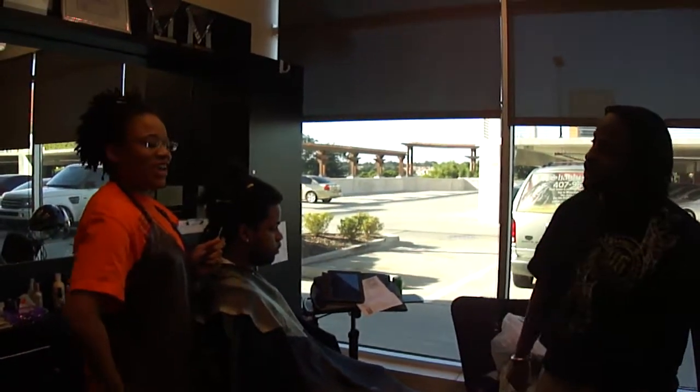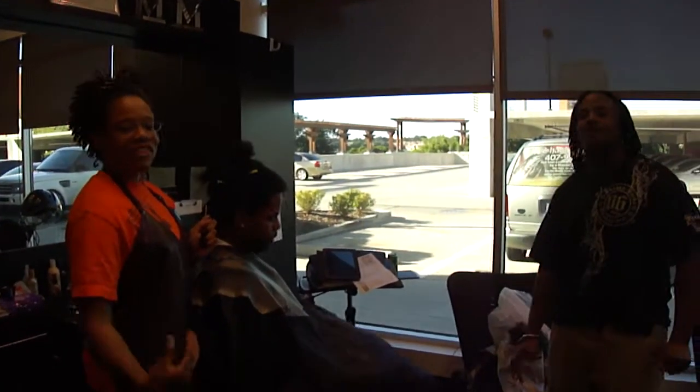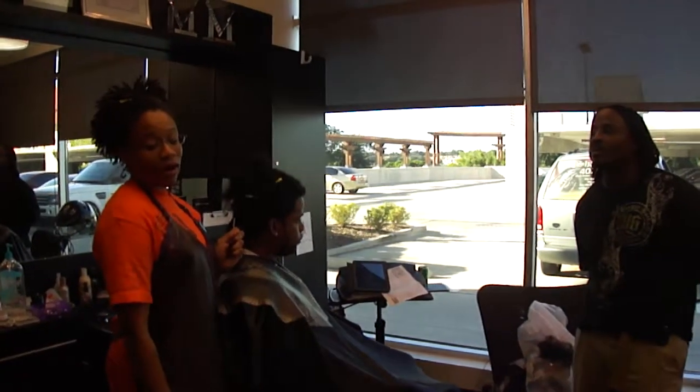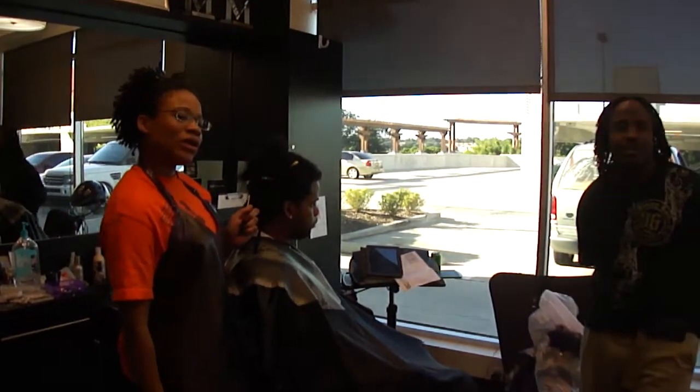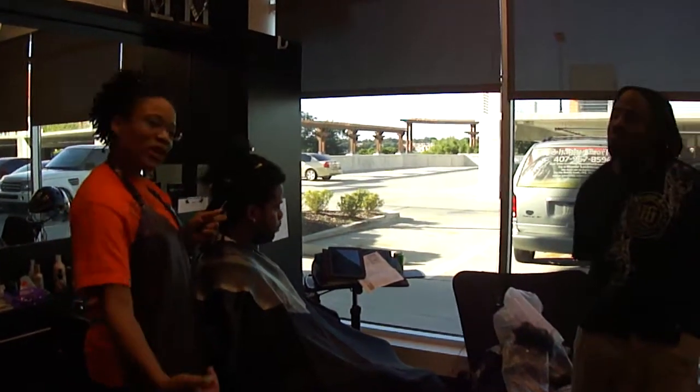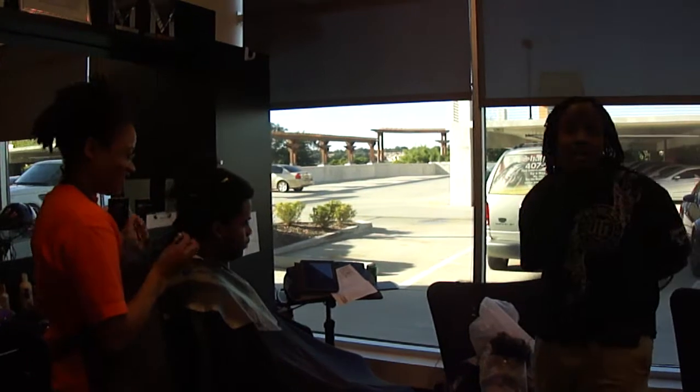Hi YouTube. My address is 7335 Sand Lake Road. I'm in Studio 4, Orlando, Florida, 32819.